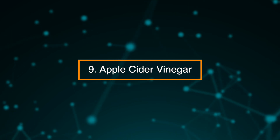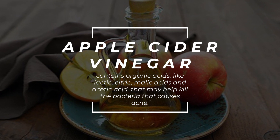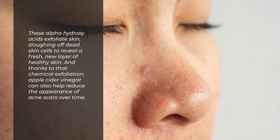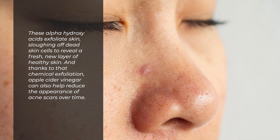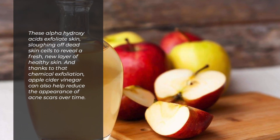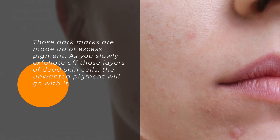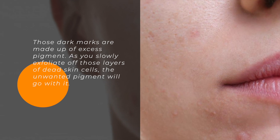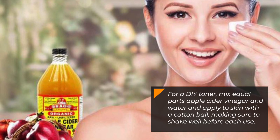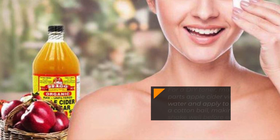9. Apple Cider Vinegar. Apple cider vinegar contains organic acids like lactic, citric, and malic acids, and acetic acid that may help kill the bacteria that causes acne. These alpha-hydroxy acids exfoliate the skin, sloughing off dead skin cells to reveal a fresh new layer of healthy skin. Apple cider vinegar can also help reduce the appearance of acne scars over time — those dark marks are made up of excess pigment, and as you slowly exfoliate off those layers of dead skin cells, the unwanted pigment will go with it. For a DIY toner, mix equal parts apple cider vinegar and water and apply to skin with a cotton ball, making sure to shake well before each use.